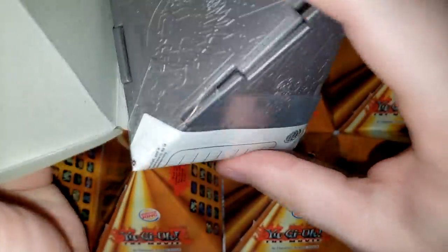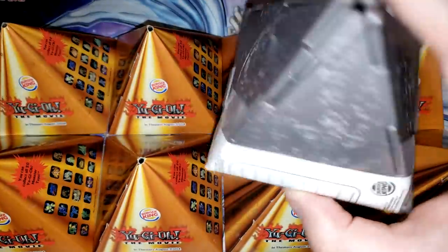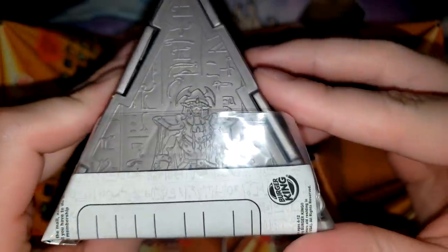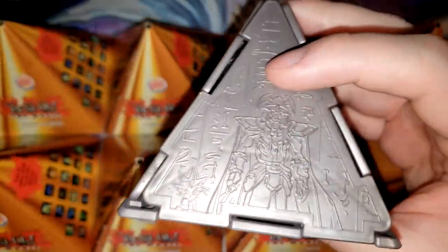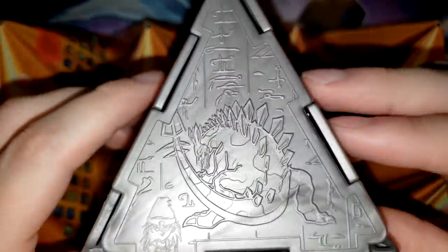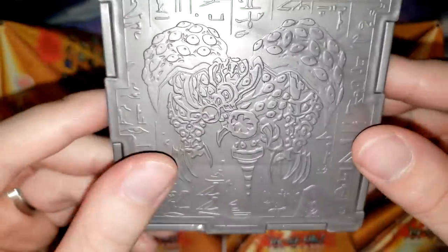I'm just going to rip this open — I hope that doesn't make anyone mad. Because inside here, I saw this in the eBay listing — you have these other triangle boxes that you could make. This one has Celtic Guardian, Baby Dragon, Beaver Warrior, that sword tail thing, and then Thousand Eyes Restrict. That is crazy. So you can build these into whatever shapes you want once you get a whole bunch of them, which is pretty cool.